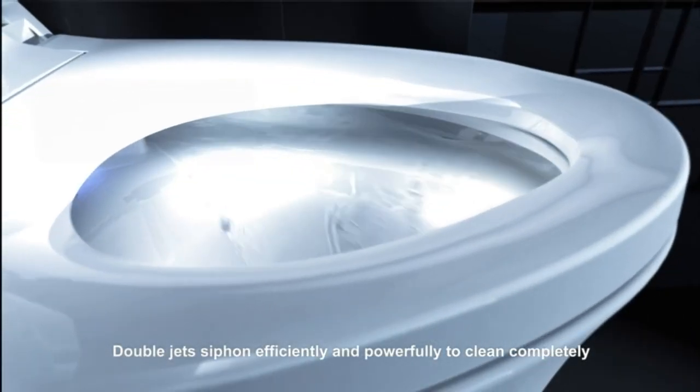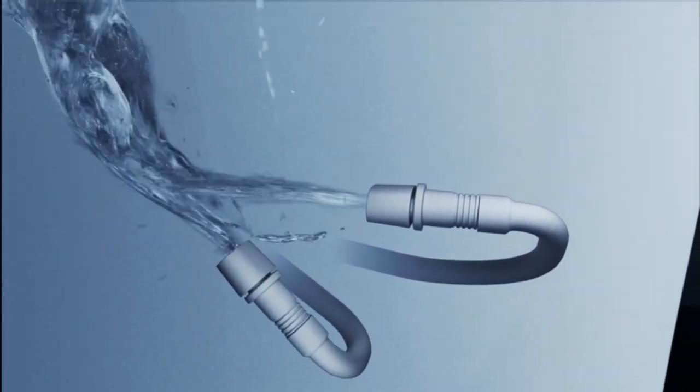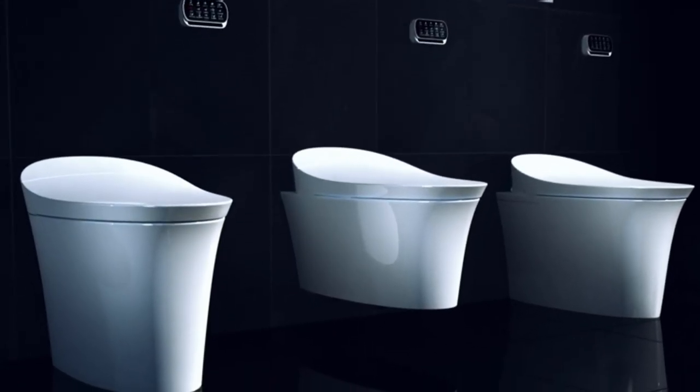Whether you're looking for a comfortable height, powerful flushing system, or sleek design, we've got you covered. Don't forget to check out the links in the description box for more information and to purchase your own Kohler toilet. Let's get started.